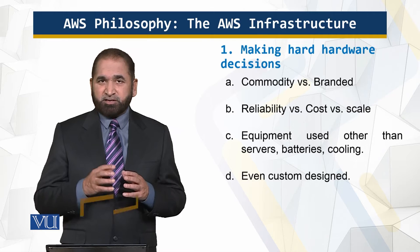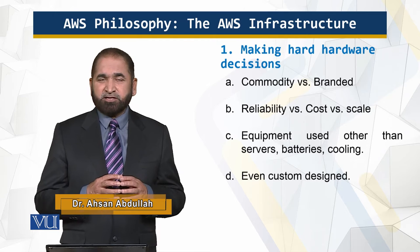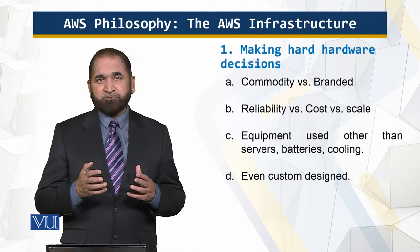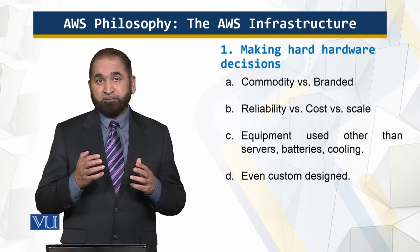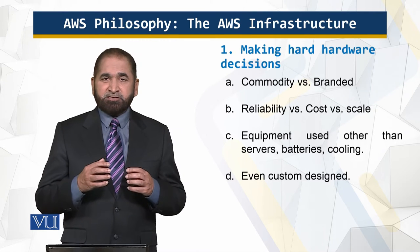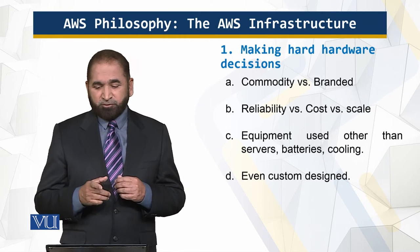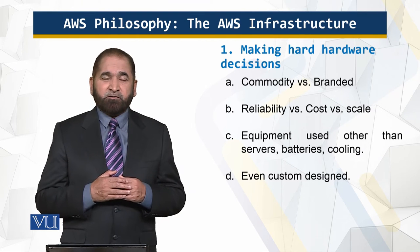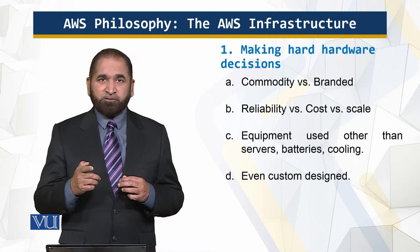One important thing to understand is commodity versus branded hardware. Commodity servers are machines which do not belong to a certain brand — they are not marketed in a special way, they don't have lots of bells and whistles, and they don't carry a higher price tag. Amazon capitalizes on those commodity machines, and these form the fundamental building blocks of Amazon Web Services. There are scenarios when branded machines are also required, and Amazon is known to be cutthroat bargainers when it comes to branded machines.